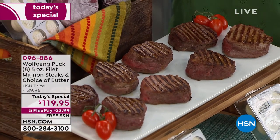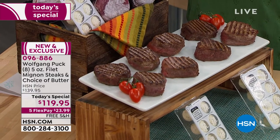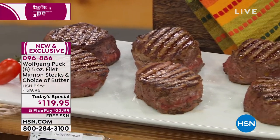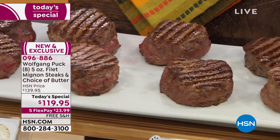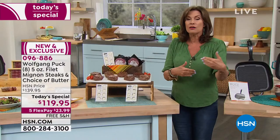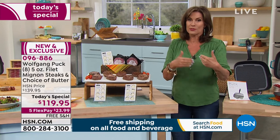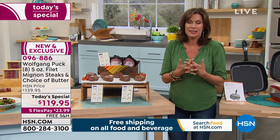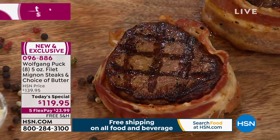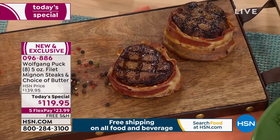We do immediate delivery — single shipment. We also do a future delivery single shipment right around July 4th, right around Father's Day. We know it's a big grilling holiday. You can also add auto ship, which guarantees that price going forward and you also get the free shipping and handling. Five flex payments under $24.